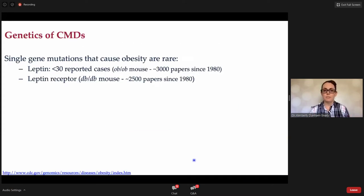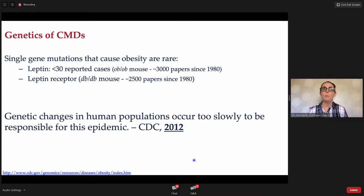We've known for years that single gene mutations causing obesity are increasingly rare. There have been fewer than 30 reported cases of leptin deficiency in humans, yet the OB-OB mouse is one of the most popular models of diet-induced obesity, with over 3,000 papers published since 1980. Similarly, the leptin receptor defect in the DB-DB mouse is equally rare. The CDC declared in 2012 that genetic changes in human populations occur too slowly to be responsible for this epidemic.